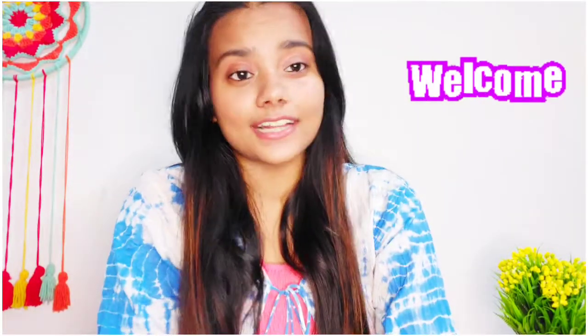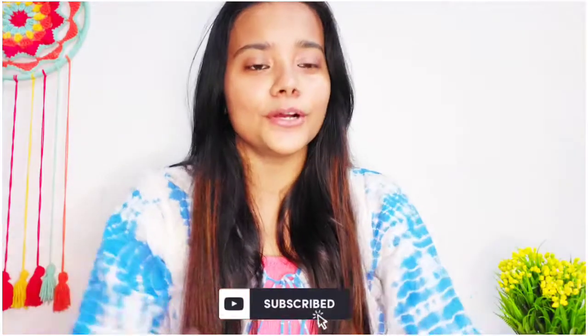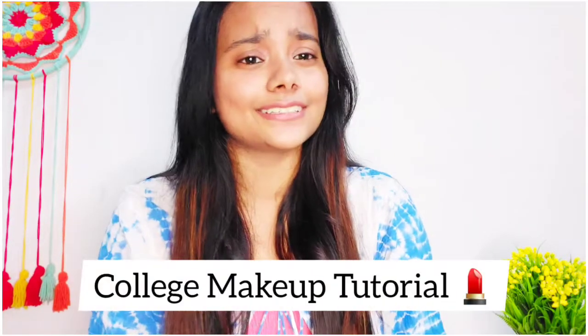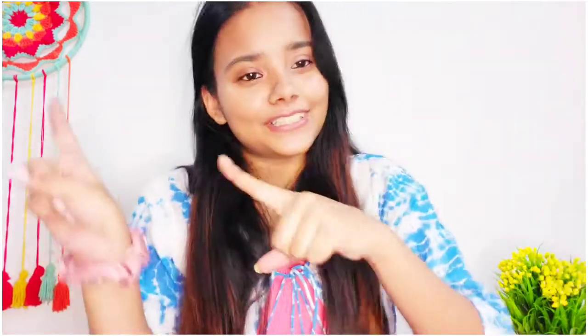Everyone, welcome back to my channel, or welcome to my channel if you are new. Please take a moment and subscribe below. As you have read in the title, today I will be sharing a very quick makeup tutorial for college students who find it difficult to do makeup during college time but also want to look good and confident. So without further ado, let's get to the video.